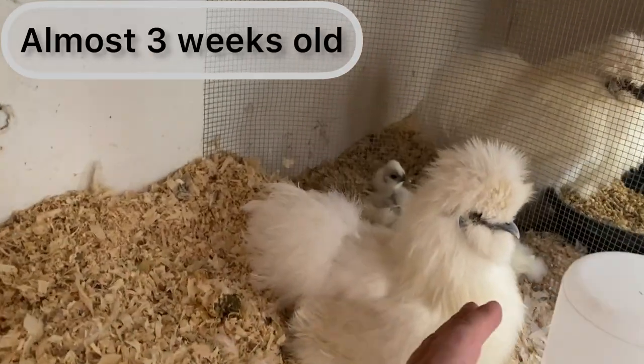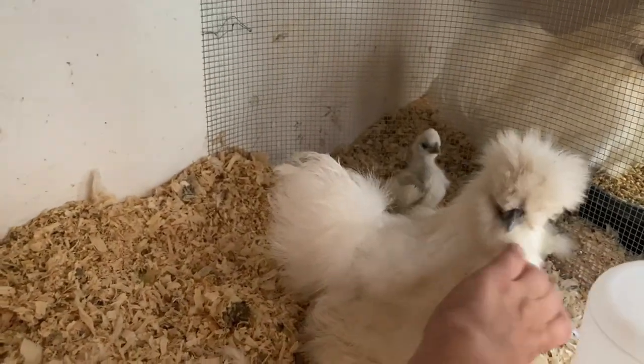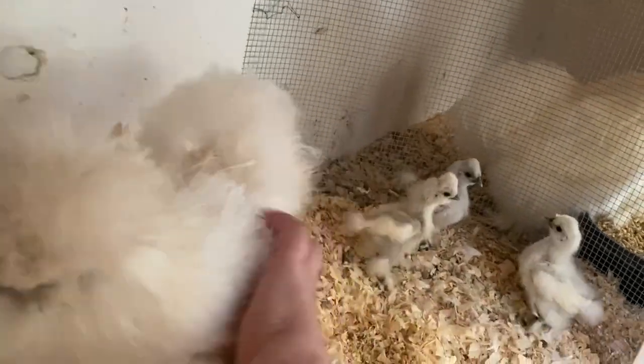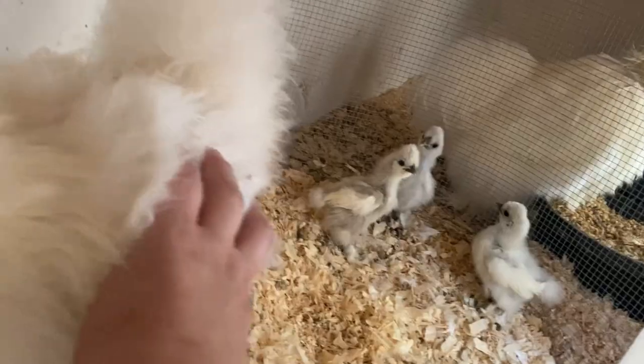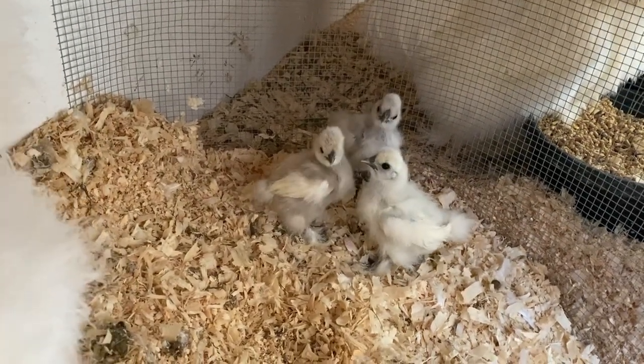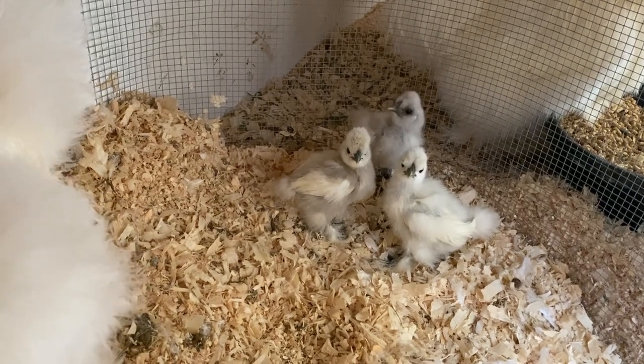These are the chicks now at almost three weeks old — the picture I showed you before was just a few days old. You can start to see they're feathering out and the white feathers are coming in, so it's harder to determine who's who. I do have to figure out how to mark them very soon.